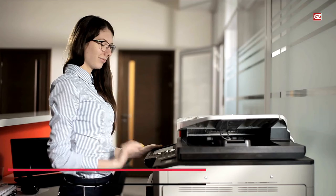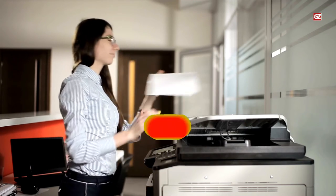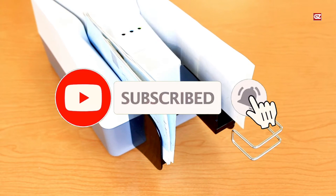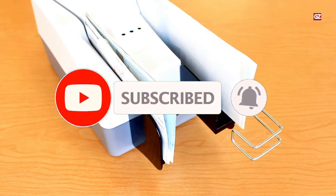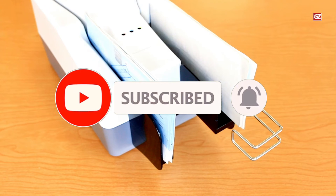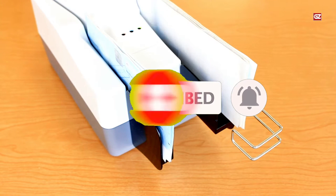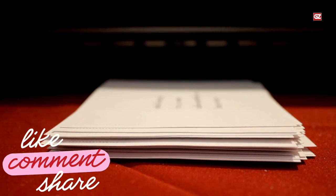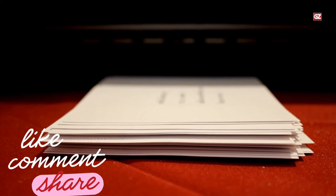Before starting the video, let me remind you: if you have not subscribed to the channel yet, then go for it right now. It's free of cost and it will allow you to watch all my videos. Make sure to press the bell icon so you can get notifications when I upload any new video. Stay connected with us — like, share, and comment on this video.